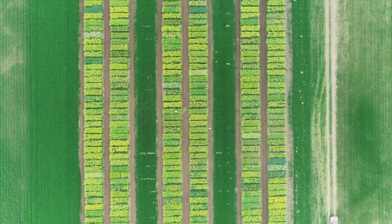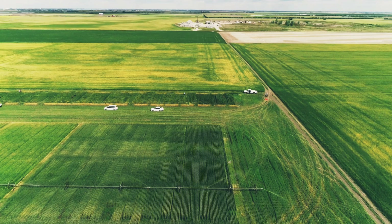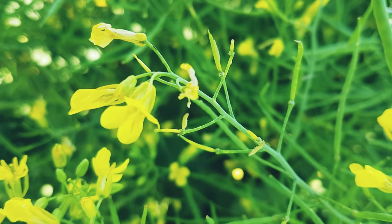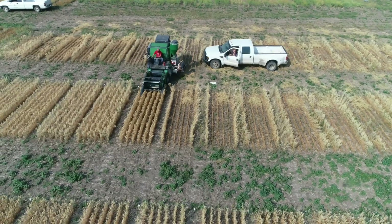It will also help farmers to practice precision agriculture in the near future by detecting diseases in early stage and measuring fertilizer rates of the field.